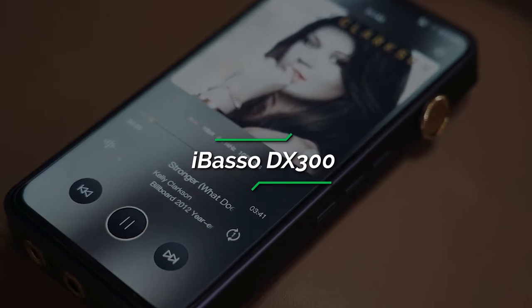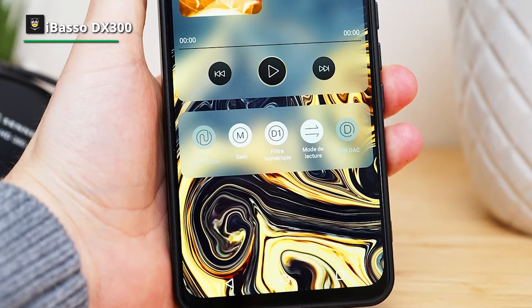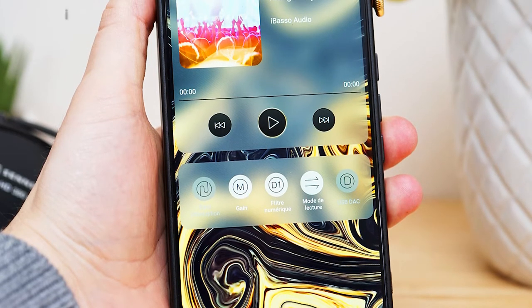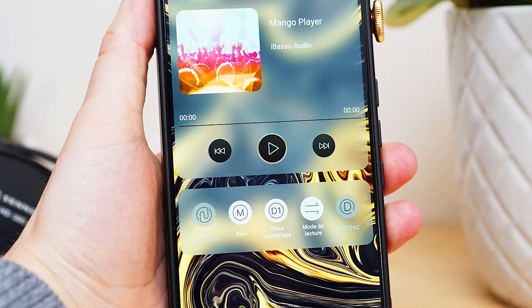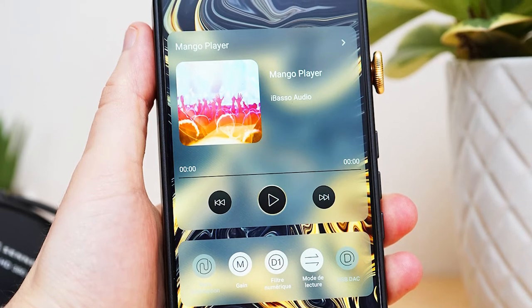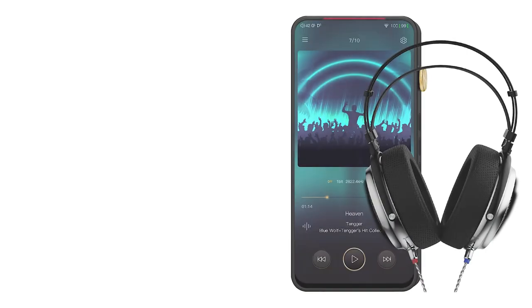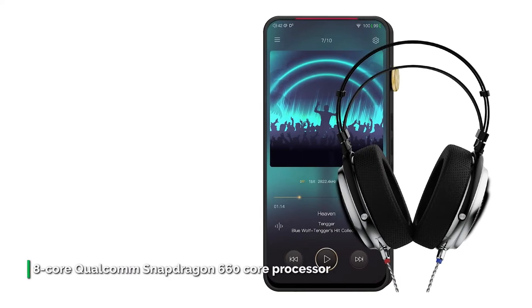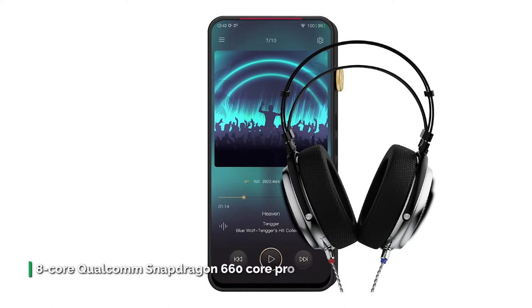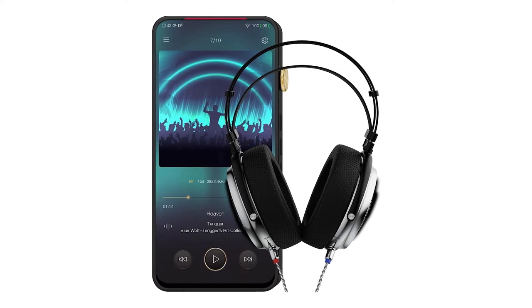Number 1: iBasso DX300. Get unique, professional, quality sound for listening, recording, or mixing music and audio with the iBasso DX300 Hi-Res Digital Audio Player and SR2 High Definition Over-Ear Headphone Bundle. The flagship DX300 is a complete reimagining of what an audio player can do. It features a gorgeous, responsive 6.5-inch 2340x1080 display with a 14nm 8-core Qualcomm Snapdragon 660 processor and 6GB of RAM.